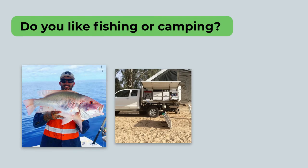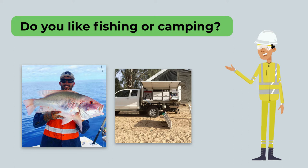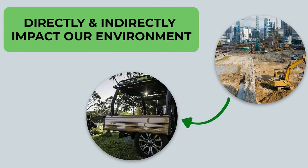Do you like fishing or camping? Many people in the building industry enjoy the great outdoors and time in our beautiful environment. But did you know that what happens on your building site can directly and indirectly impact our environment?